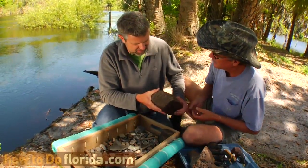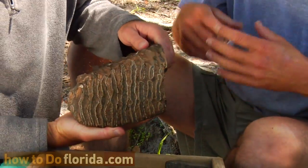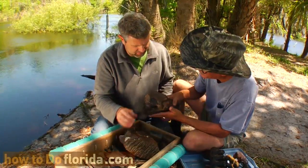That's one tooth. You've got to be kidding me. They start very small, but some of these teeth get very, very large. And that's one of the bigger things, along with some of the elephant bones that are very, very common that we find here in Peace River.